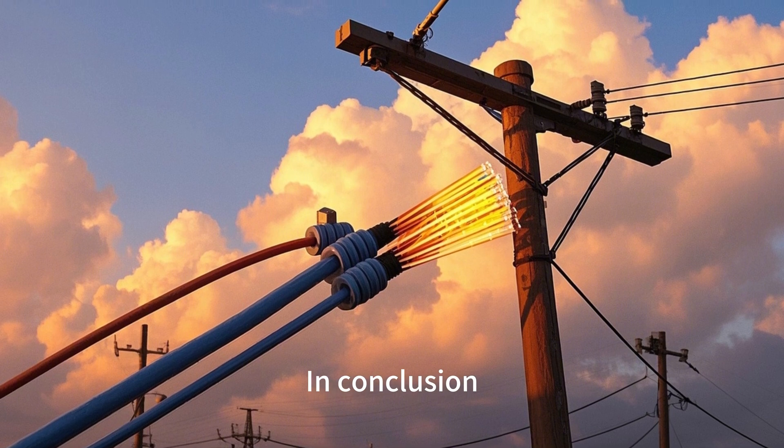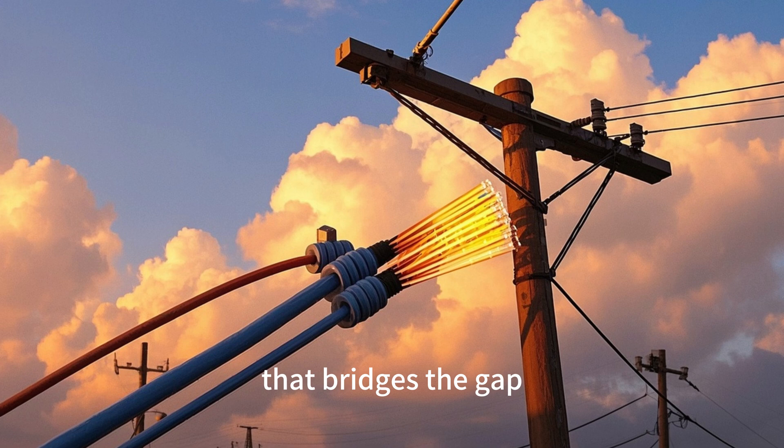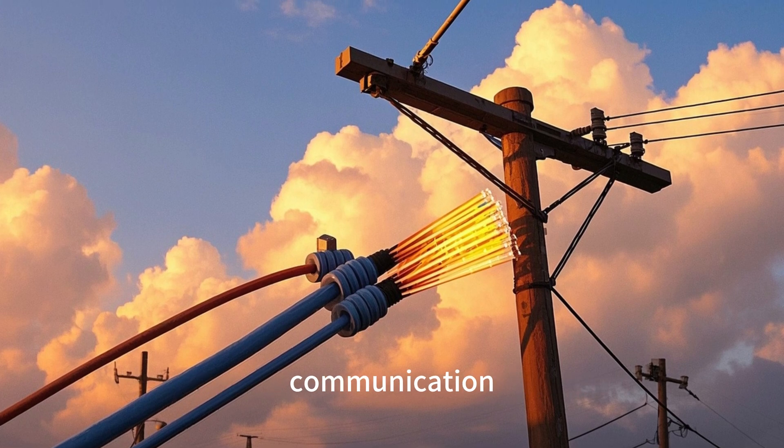In conclusion, OPGW is a remarkable innovation that bridges the gap between power transmission and communication, playing a vital role in modern infrastructure development.